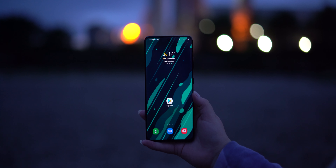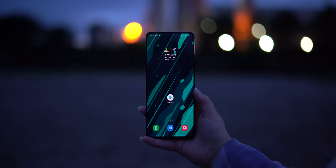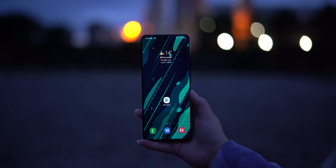Hey guys, I'm Ryan Thomas. Thanks to Vodafone for providing today's subject matter. Without further ado, this is my Galaxy S21 Ultra review.